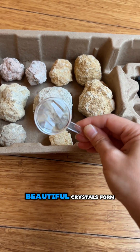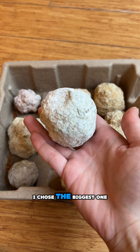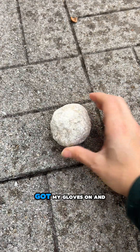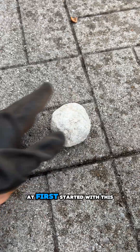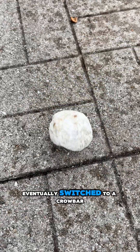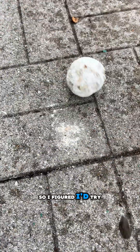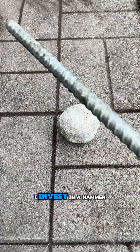Geodes are hollow rocks where beautiful crystals form, and that takes millions of years. I chose the biggest one to crack open, got my gloves on, and at first started with this garden tool, which was a mistake. I eventually switched to a crowbar, but that didn't work either, so I figured I'd try a smaller rock first while I invest in a hammer.